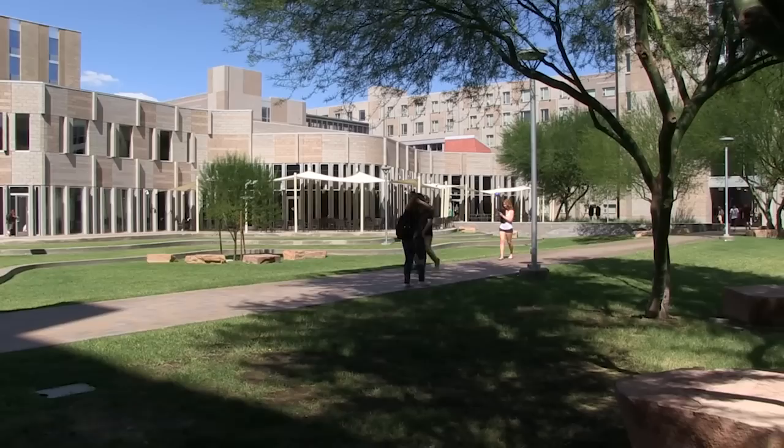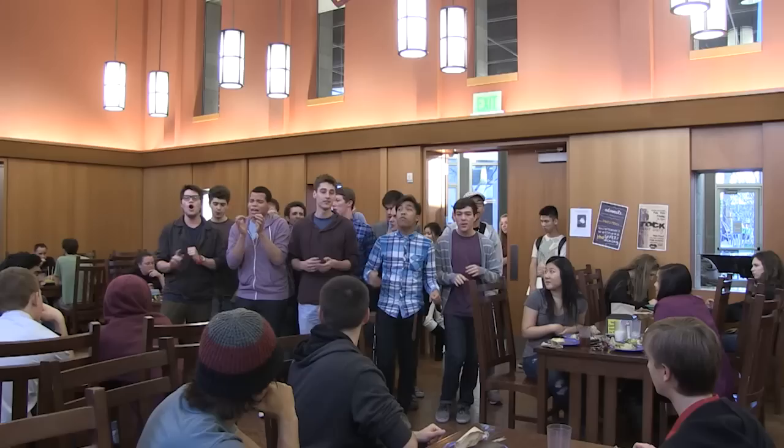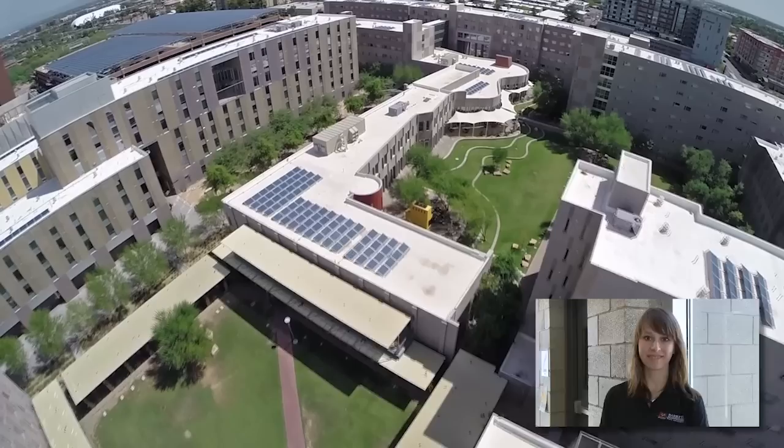Barrett students are expected to live on campus their first two years. If you want to continue living at Barrett after that, we'd certainly encourage you to do so. Living on campus is an integral part of your college experience and helps you feel more connected. Barrett at the Tempe campus has nine buildings, eight of which are residential. The ninth building is Honors Hall, which Reem will show you right now.